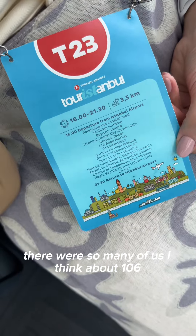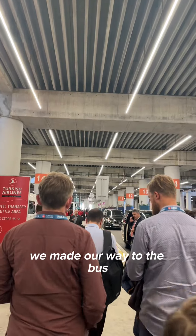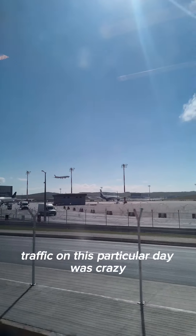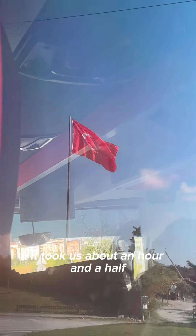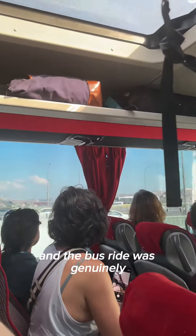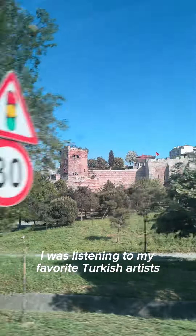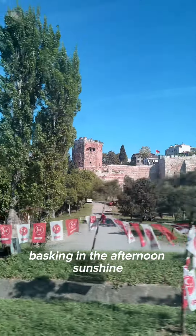There were so many of us — I think about 106 — so we had to get two buses. We made our way to the bus, me almost sprinting to get to the window seat, which is really a joy of traveling solo. Traffic on this particular day was crazy, so instead of the usual 45 minutes, it took us about an hour and a half to get to the starting point of the walking tour. I honestly just admired the views from my window the whole time, and the bus ride was genuinely my favorite part of the tour. I was listening to my favorite Turkish artists and watching the gorgeous green hills of Istanbul basking in the afternoon sunshine.